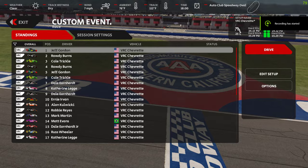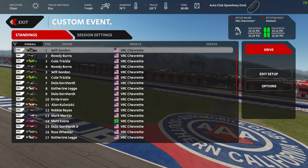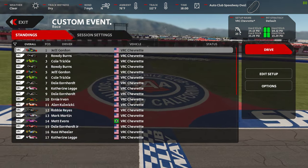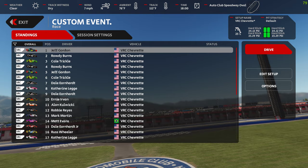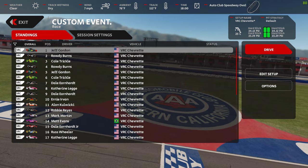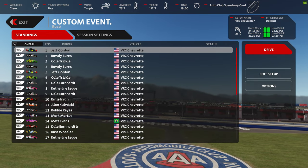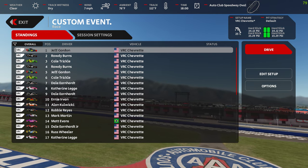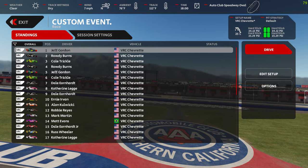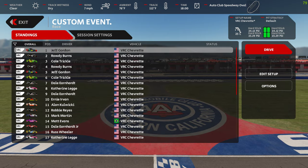Take a look at those names. Yes, number six, Cold Trickle. We've gone Days of Thunder and we're at the Auto Club Speedway, which is a standard track, and we're using the VRC Chevrolet which was used in a single make stock car championship back in the day — I think it was early to mid 80s.